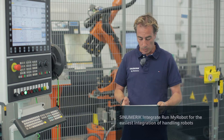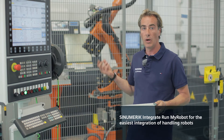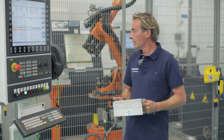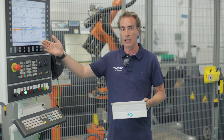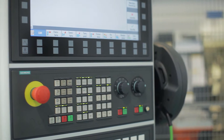Synumeric Integrate Run My Robot is the right application for integrating robots with machine tools. Here at the Siemens Technology and Application Center in Piacenza, Italy, we have created the ideal integration for the high-end machine sector, that is, machines equipped with an 840D solution line numerical control.